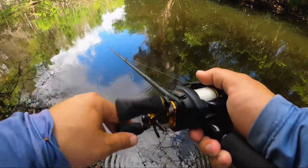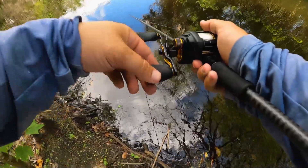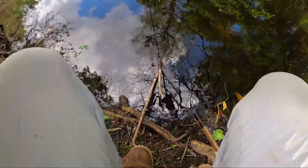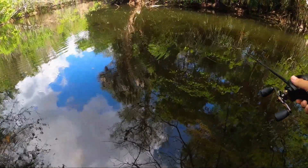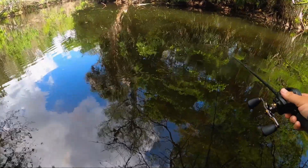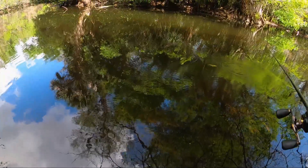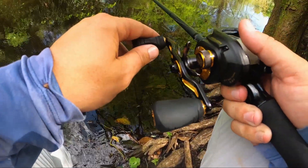Two really big largemouth over here — they saw my swimbait. One hit it but didn't hit it very hard. Oh my god, huge largemouth — like a six-pounder on it! Oh my god, it's a giant! Giant, giant, giant bass! Holy crap — that is a huge bass, really big!